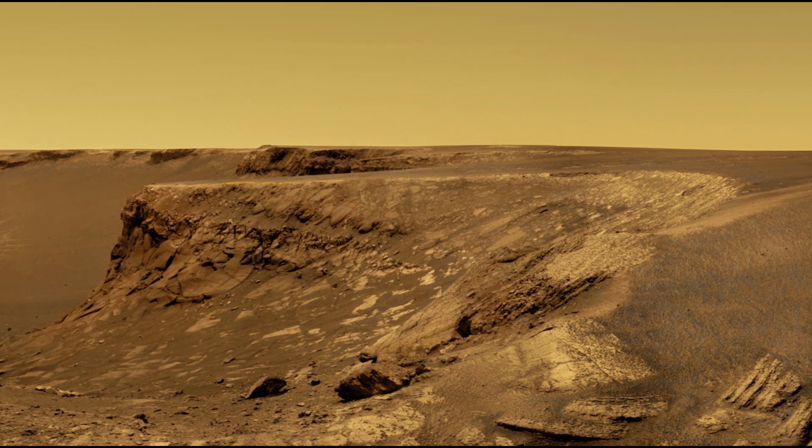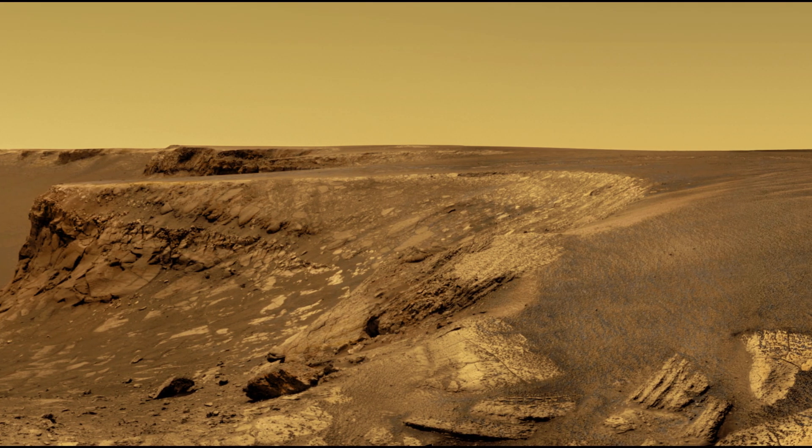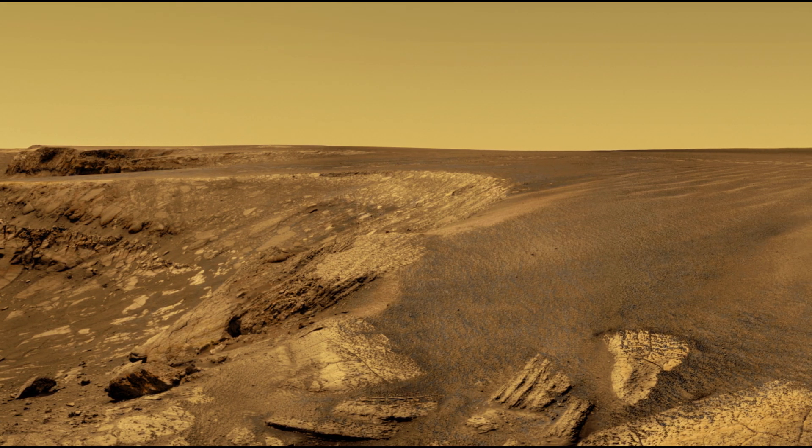Opportunity's detailed imaging and analysis helped scientists understand the processes that have shaped Mars' surface over millions of years.